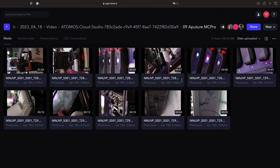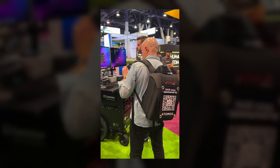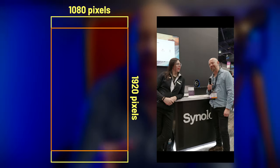Our internet connection on the show floor was provided by a bonded cellular modem that we carried in a backpack from a company called Scalera — there's a link to their service in the description below. One thing to know about these vertical HD clips: since the aspect ratio of the source is 2x3, that meant there was some letterboxing on the 9x16 clips. You'll see how that played out in a moment.